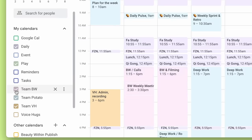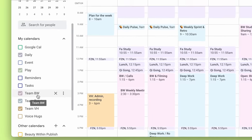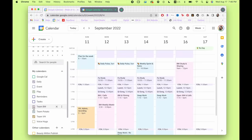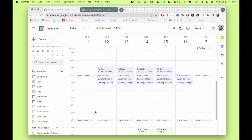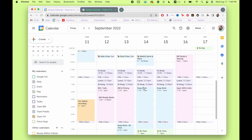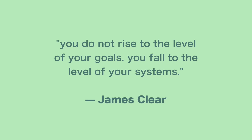Just because I'm juggling a few things — I have Beauty Within the skincare channel, I have my own YouTube under Team Potato, and there's also Voice Hugs, my podcast — I have three different calendars. You can honestly have as many or as few calendars as you need. This really helps me prioritize, and if I don't want to see one calendar, it's not there. So in summary for part one: the first thing you want to put down is your non-negotiables, the second is play, and the third is work. As James Clear says: you don't rise to the level of your goals, you fall to the level of your systems. And this is an amazing system to fall back on.